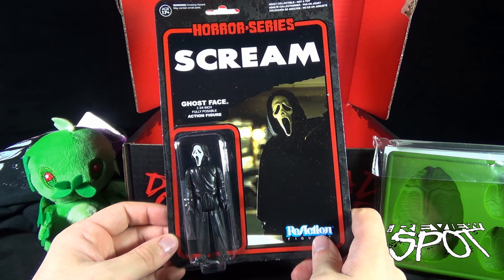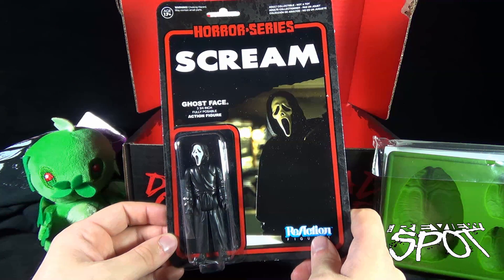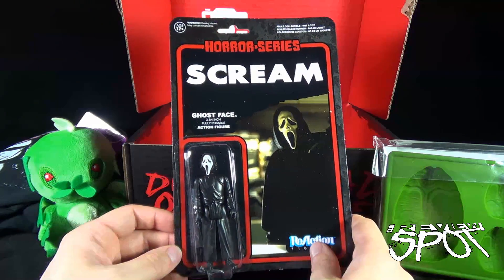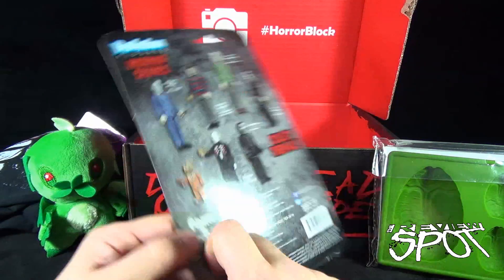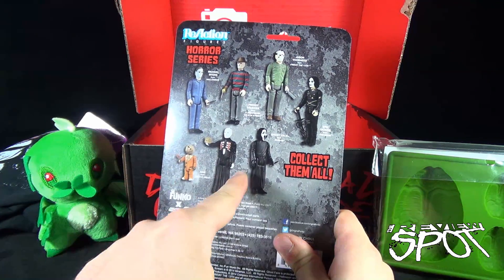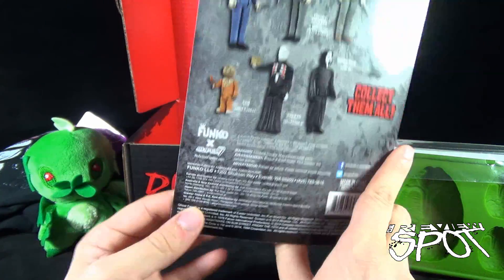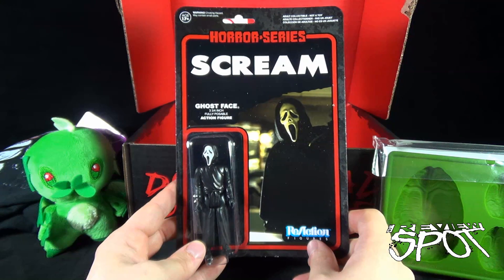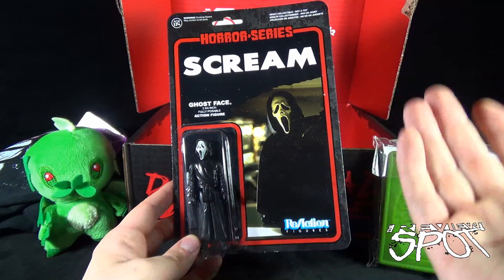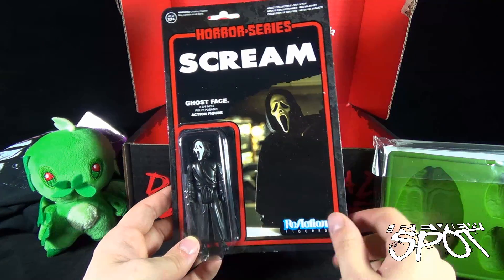We also have — look at this — I don't think I've actually done a review for this: the Scream Ghost Face retro reaction figure from Funko. I've done all of these, but I don't think I did Pinhead and I don't think I did Ghost Face. I might actually do this guy as a separate review, just because Ghost Face is so cool, even though this series is probably going to disappoint.